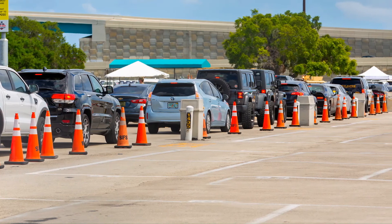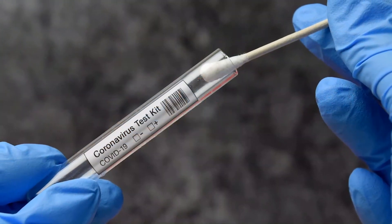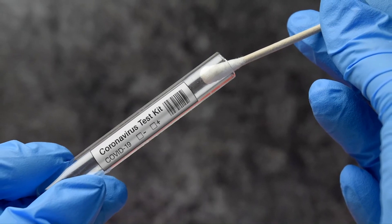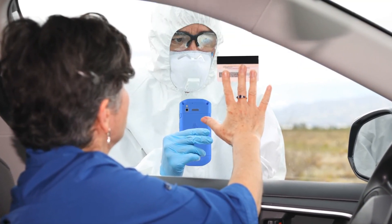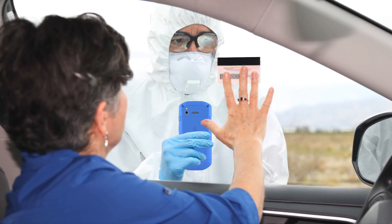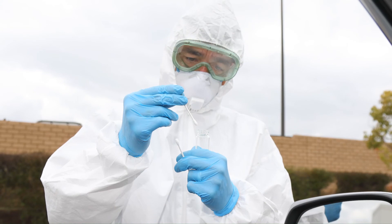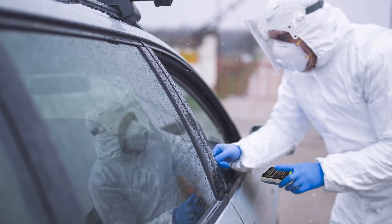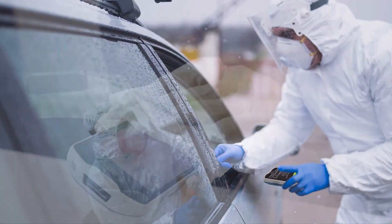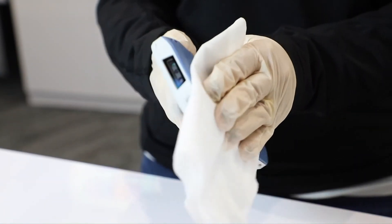It's important that drive-thru specimen collection operates smoothly while keeping clinicians and potential patients safe from infection. Electronic devices used to verify patient identification — such as mobile computers, tablets, or scanners — can quickly become contaminated with coronavirus. Your facility needs to enact a device cleaning and disinfection policy, regardless of where patients are evaluated. Follow the cleaning and disinfection instructions for all devices in use.